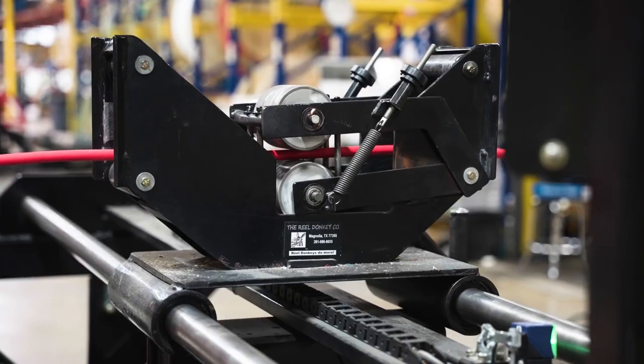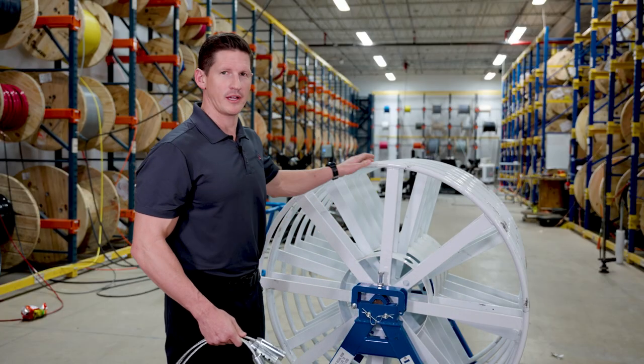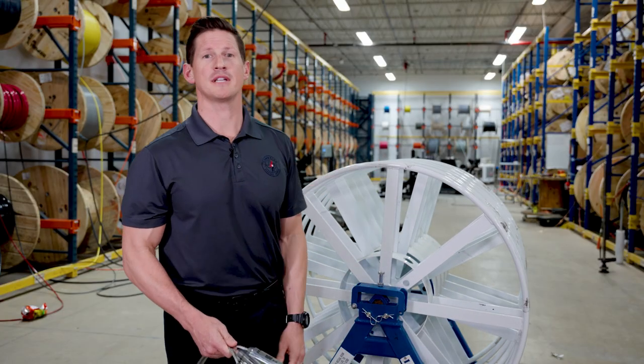Part of our wiring services, we offer metal sectional reels with A-frame. This helps with setup time and portability.